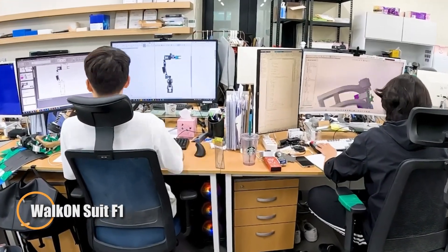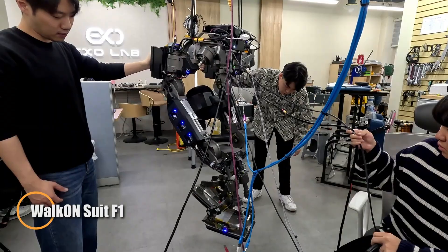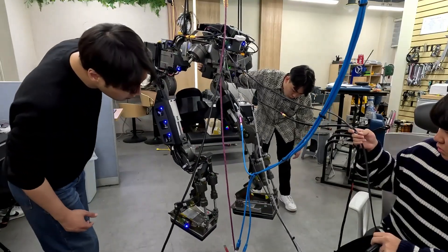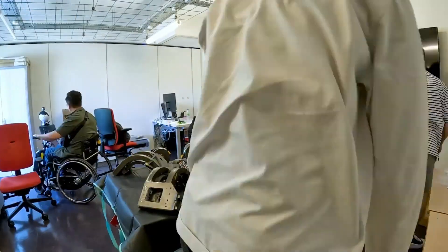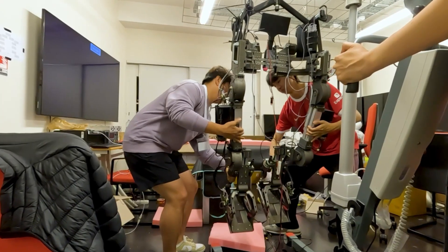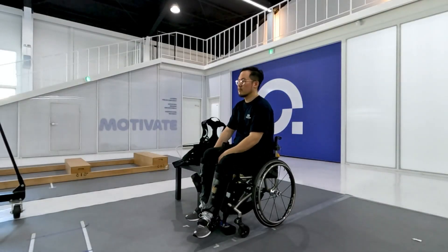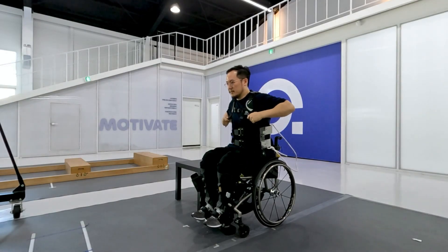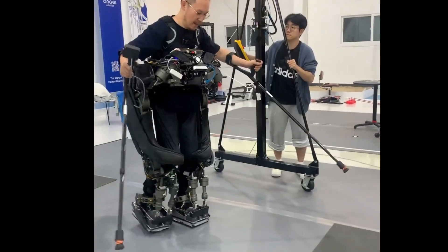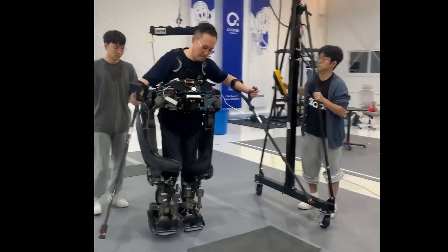The WAK-ON Suit F1 is a cutting-edge robotic exoskeleton designed to empower individuals with lower limb paralysis to stand, walk, and even climb stairs. Developed by South Korea's KAIST, this lightweight suit combines advanced actuators, precise motion control, and an intuitive user interface to deliver restored mobility and independence. Its focus on natural movement and stability sets it apart, allowing for smoother strides and improved balance.